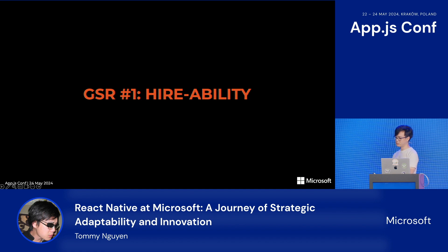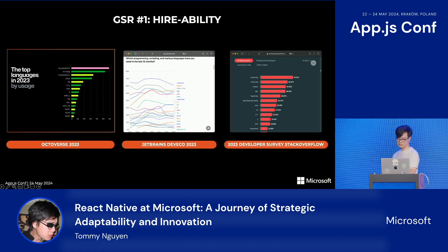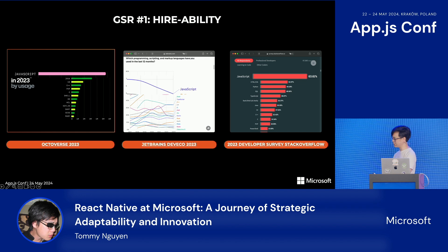The first GSR is hireability. In the McKinsey Technology Trends Outlook of 2023, the lack of talent was identified as the top issue constraining company growth. Consistently across all surveys, JavaScript is at the top of languages used across the industry for many years. Since React Native is based on JavaScript, you can tap into the largest pool of talent available. Finding the right people is difficult enough as it is, so having this large talent pool really helps.